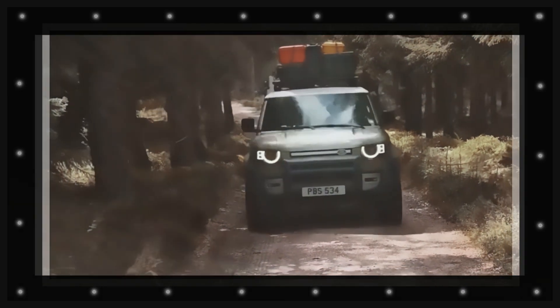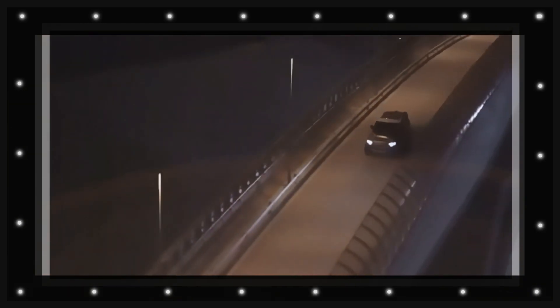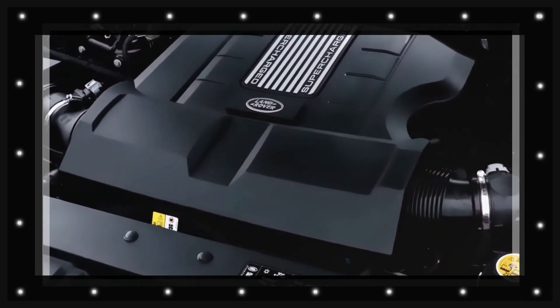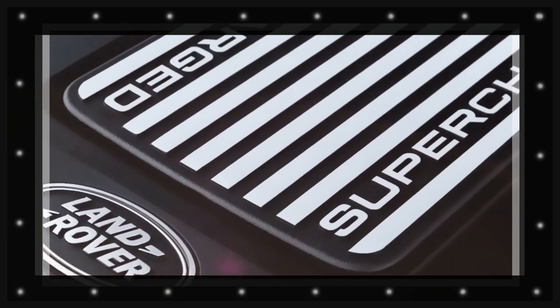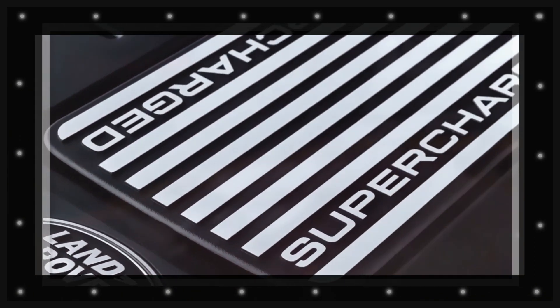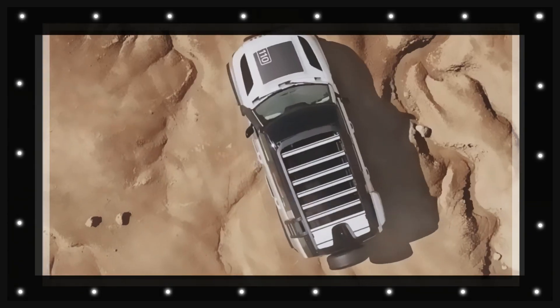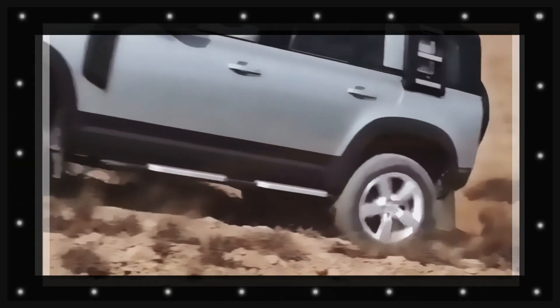The move is most likely to indicate a switch in platform technology, from the present D7 premium lightweight design to Land Rover's advanced new MLA Flex system. MLA can support fully electrical powertrains in addition to internal combustion engines, and currently underpins the company's brand new Range Rover and Range Rover Sport designs, with all-electric variations of those vehicles due from 2024.